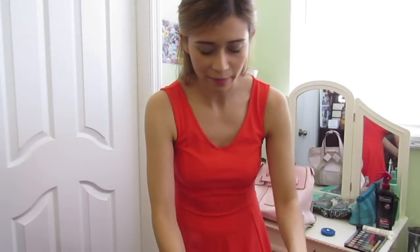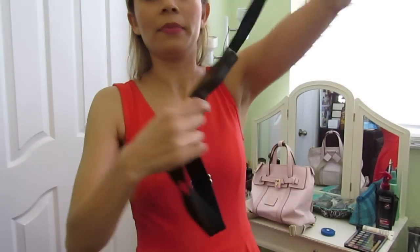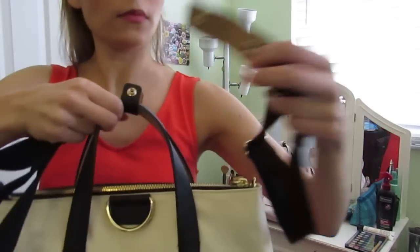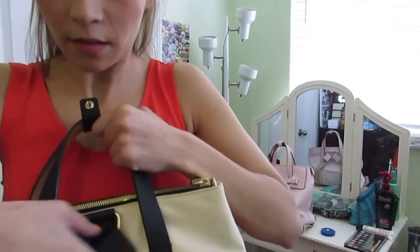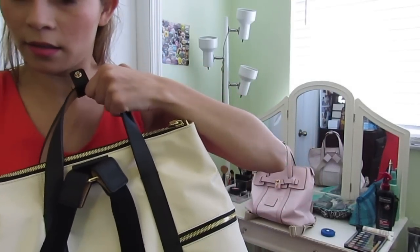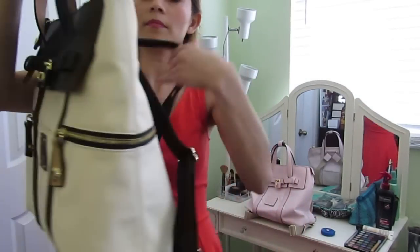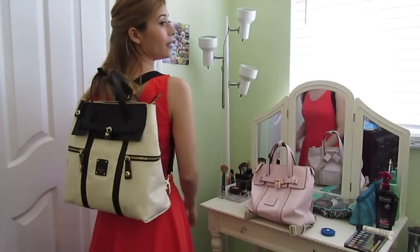My favorite feature of the backpack is converting it to a backpack. You unclip the strap, then unsnap it right in the middle, and snap it onto the ring. Then you clip at the bottom on each side — it's a little tricky to do with just one hand — and then it becomes a backpack. It's very comfy to wear and I just love the look of it. It's a very unique bag.